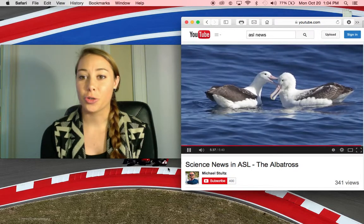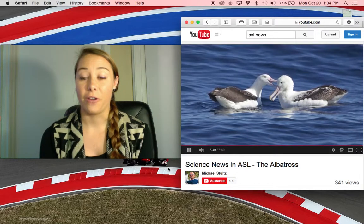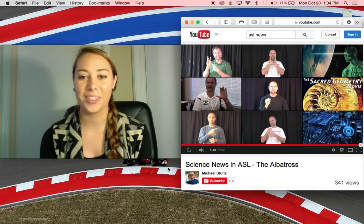Albatrosses are extremely interesting animals and they are very interesting to research. Thank you.